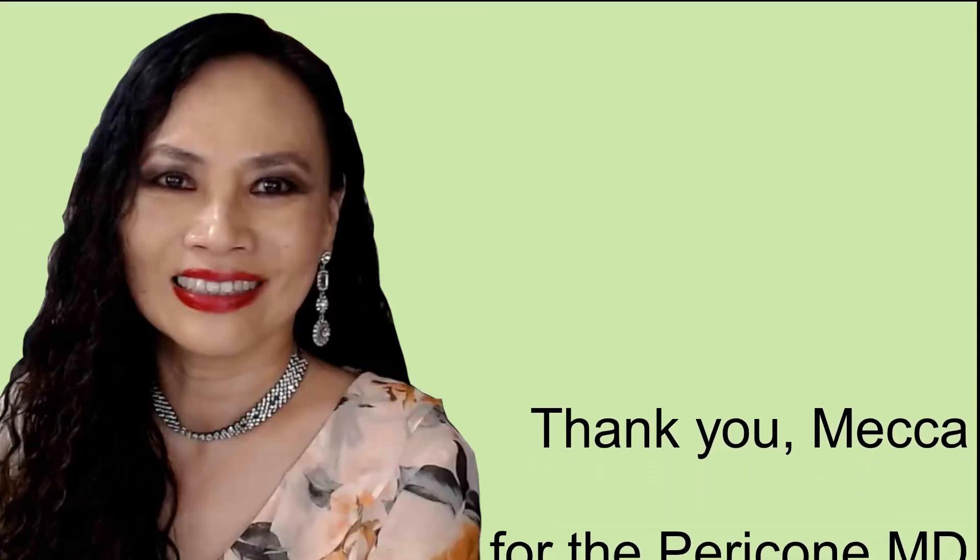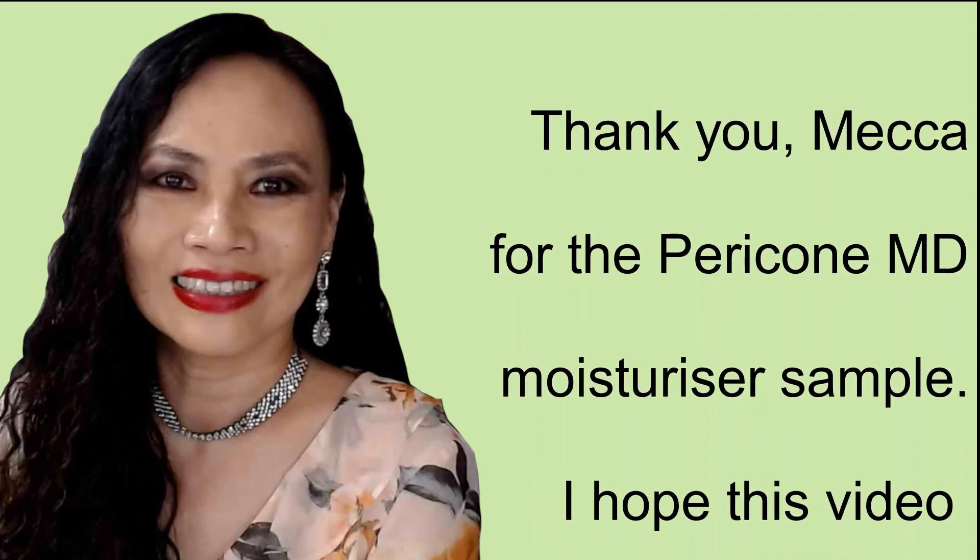Thank you so much for watching today. If you haven't done so, consider subscribing to my channel. If you like my video today, give me the thumbs up. Otherwise, I'll see you guys next time. Bye!